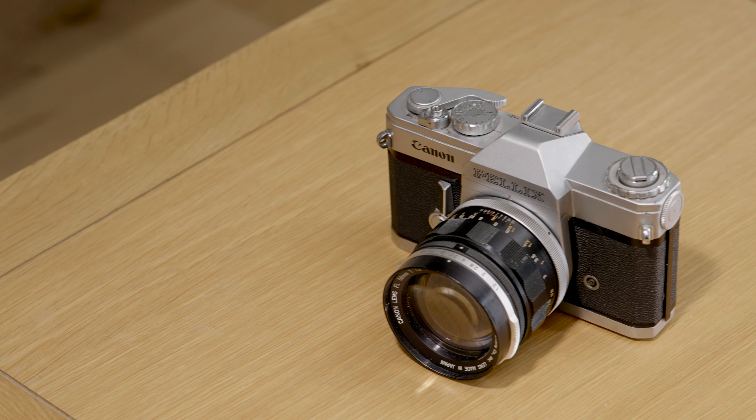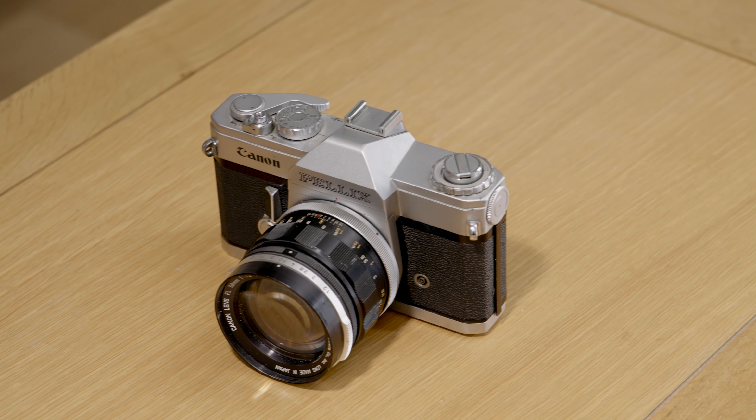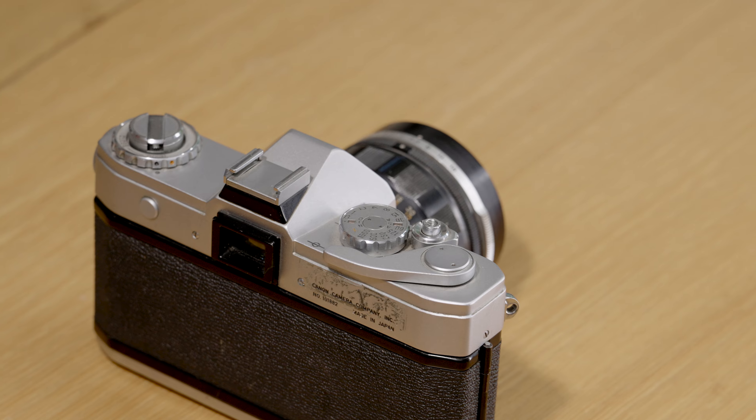Canon revived the whole pellicle mirror thing in the 80s - it was called the EOS RT or one of the F1 cameras. It wasn't a massive success because again of the loss of light in the viewfinder, but it was a clever idea. The idea lives on with mirrorless cameras - a mirror that doesn't move. And it was very convenient when they resurrected it because motor drives were getting faster and faster and they wanted to avoid the moving mirror - they were up to about 15 frames a second when they produced one with the pellicle mirror.